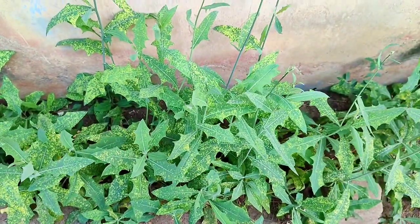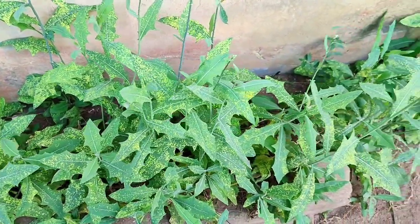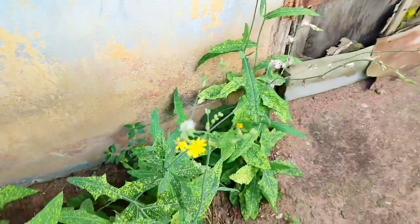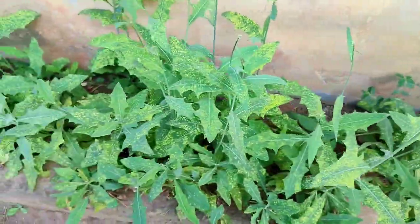This plant is known as white lettuce, or some Africans call it dandelion. It grows everywhere, and once the plant is matured it brings beautiful flowers.